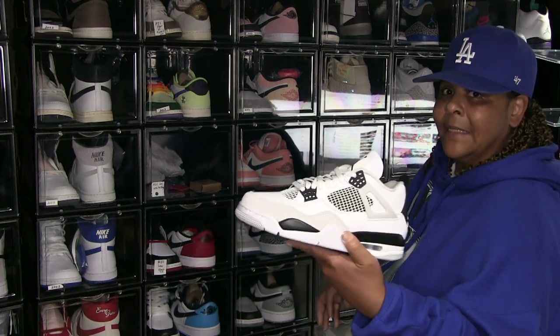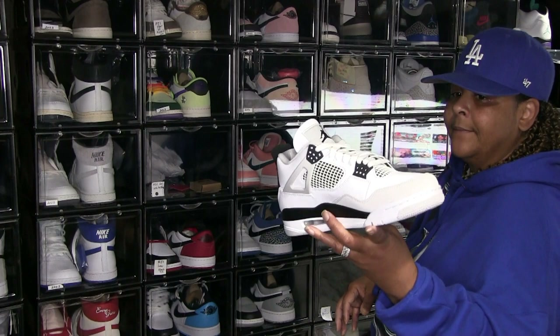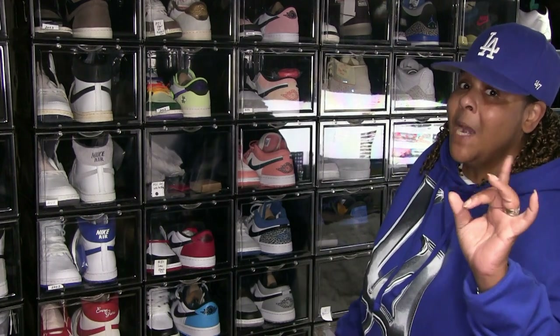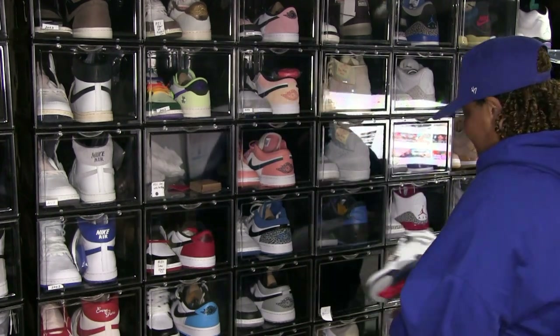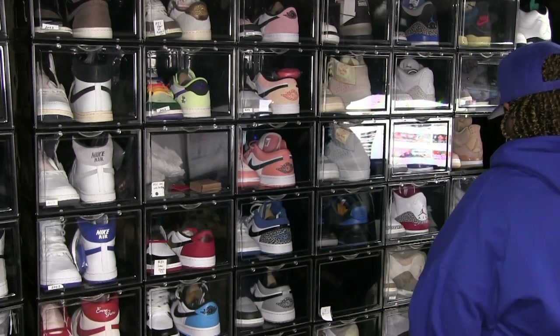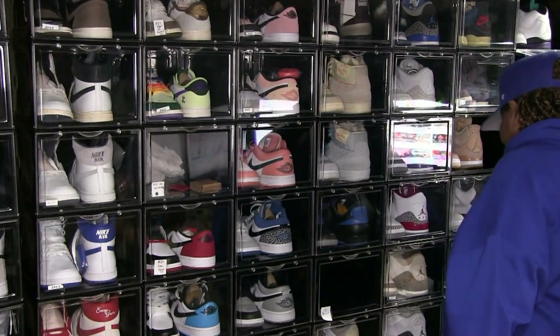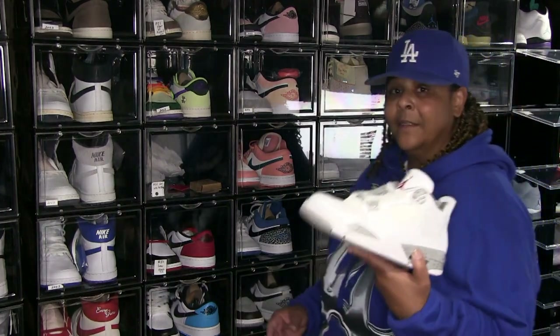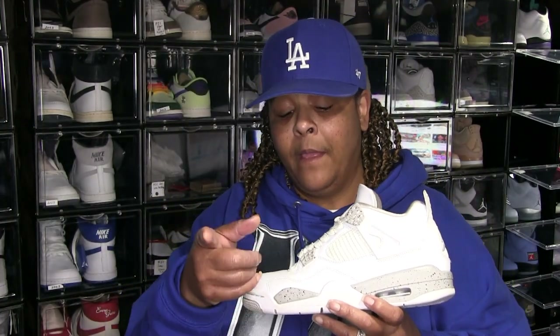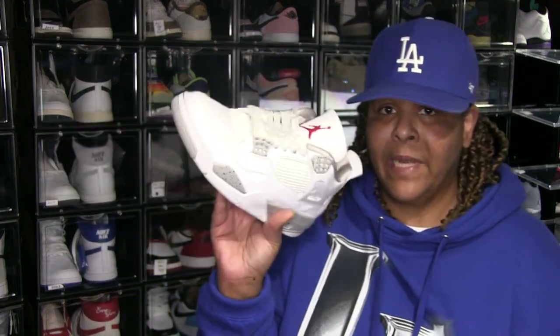Military Blacks — these are still deadstock. I can't wait for the Military Blues. Those are the ones. Midnight Navies — Jordan 4 Midnight Navies, still deadstock. I love these — Oreo Jordan 4 Oreos. I like these actually better than the cement 4s, I think it's because it's a lot lighter — not that bold black. That's just me, but I like both of them. I like this one better.